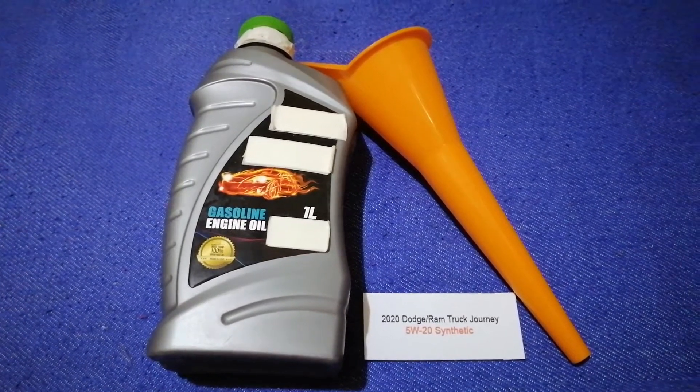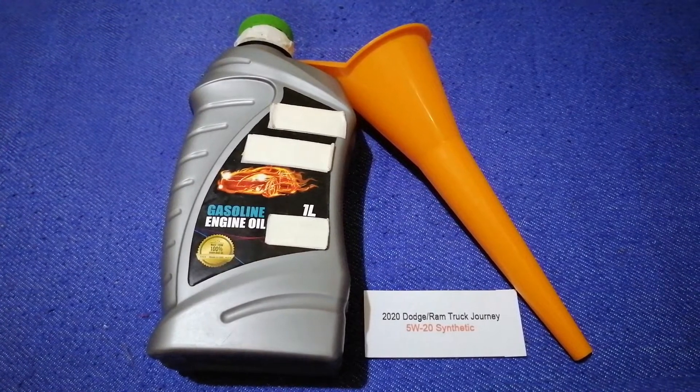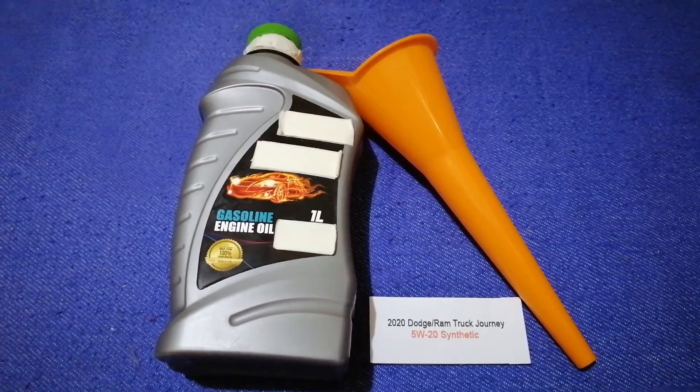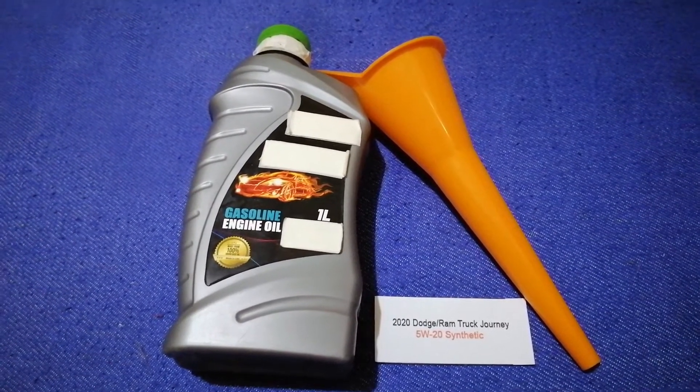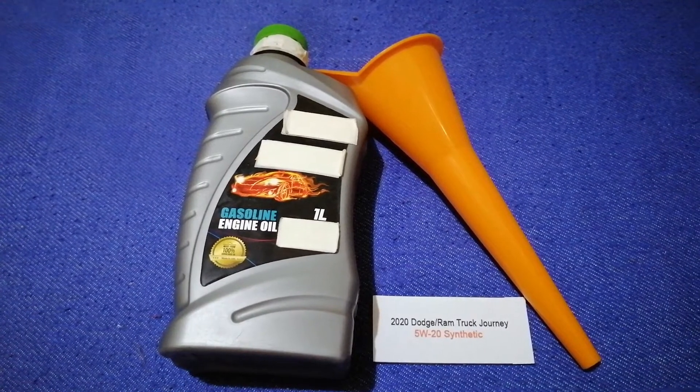Depending on the age and mileage of your car, you can change your oil as often as every two months, or you can ask your mechanic for the recommended oil type and frequency of changing your oil.